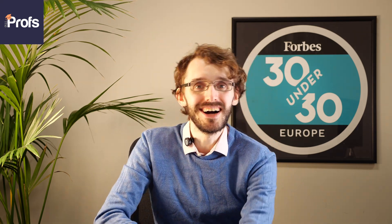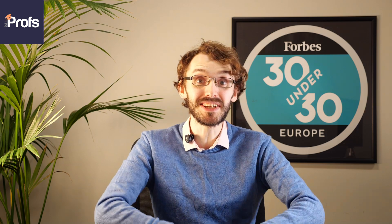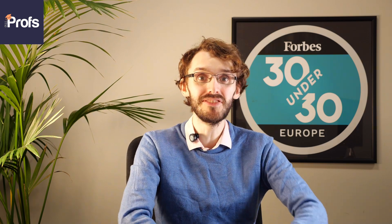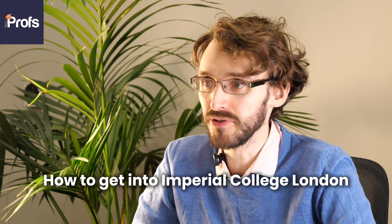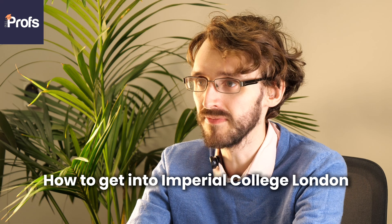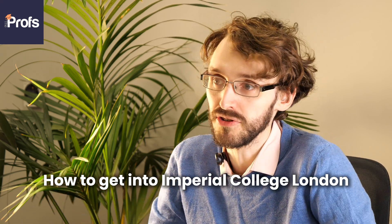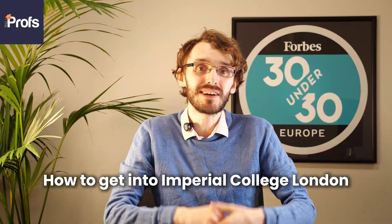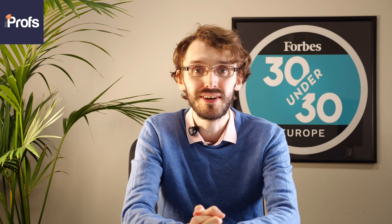Hello, my name is Mike and I am one of the in-house consultants here at The Profs. In today's video I get to talk about how to get into Imperial College London. It's a bit different from my other videos — I'm not talking about how to get onto one specific course. I'm mainly going to be focusing on how to get into this university for an undergraduate degree, but I'm also going to give some of my top tips on how to get into this very difficult university.